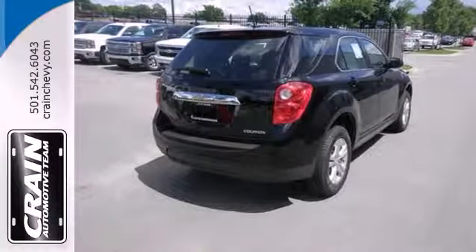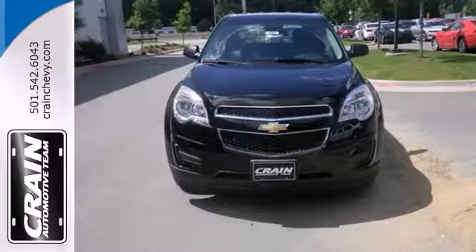It's time for a change, so crossover to the Equinox. Come in for a test drive.